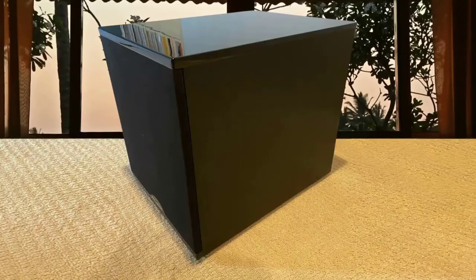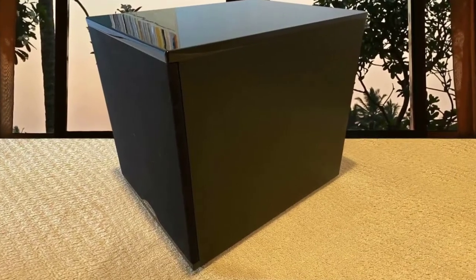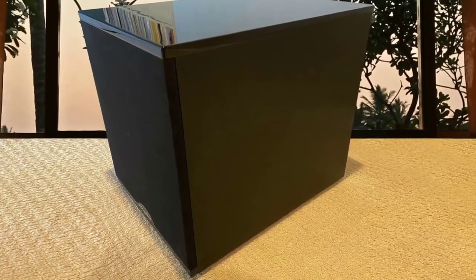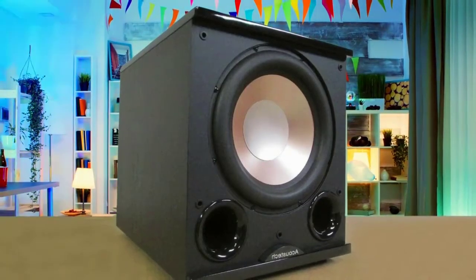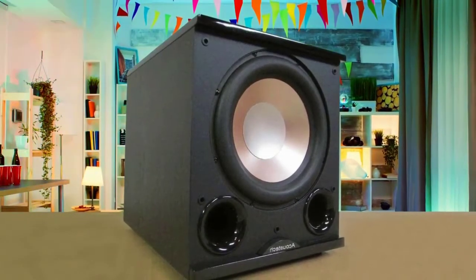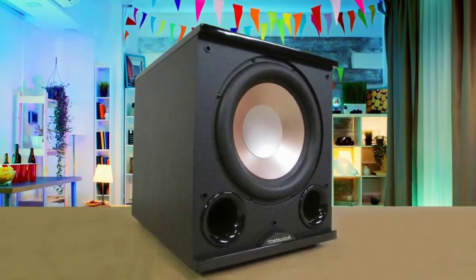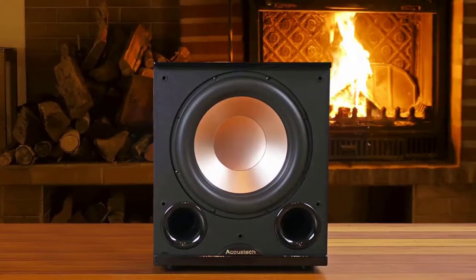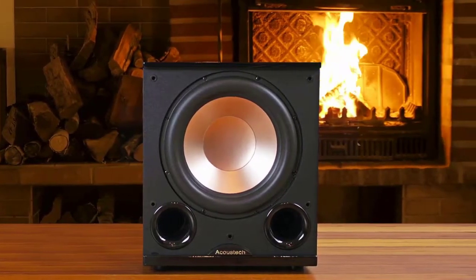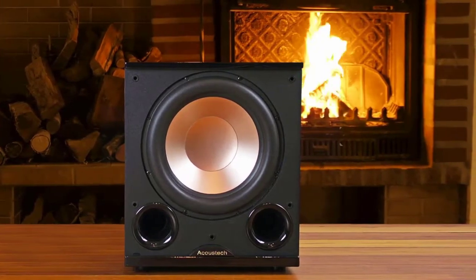Moreover, this subwoofer draws its power from a great quality audiophile-grade amplifier, capable of deploying almost 1,000 watts of peak power at maximum. The Bic Acoustec PL202 is one of the best subwoofers for under $300 on the market right now. Its quality construction, high amp power, and great sound make it an ideal addition to your home theater. You'll be hard-pressed to find any other subwoofer with comparable specs at this price.